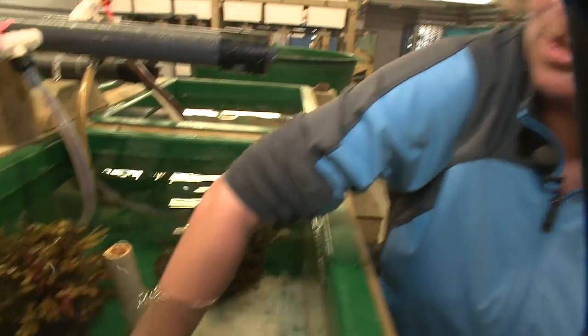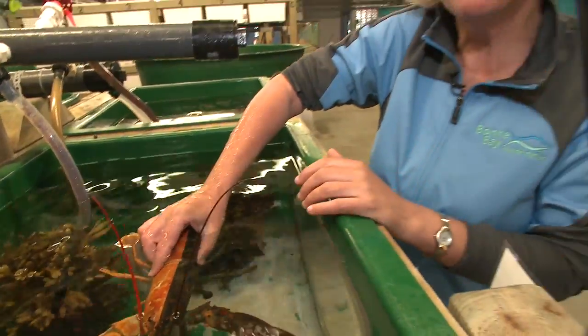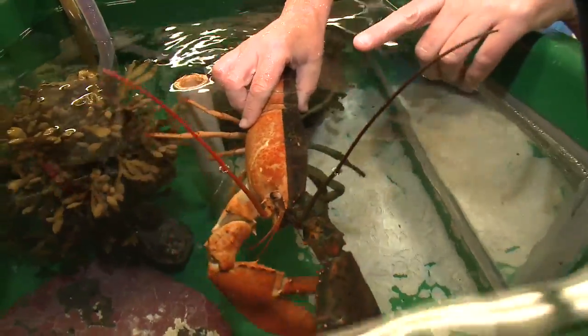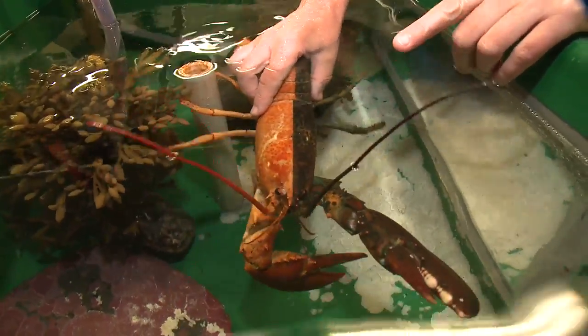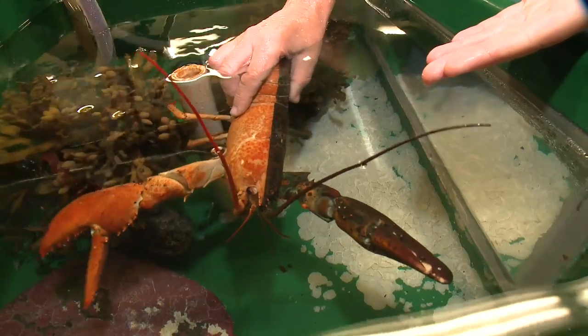We're not quite sure what's happened with Pierre, but he has this strange pigmentation. It's almost like one side has been boiled and the other side the pigmentation is fine. The dark brown color is normal pigmentation.